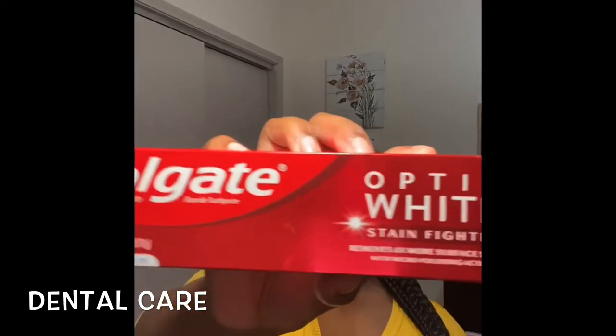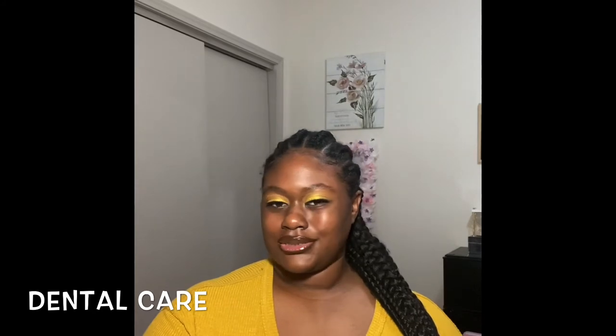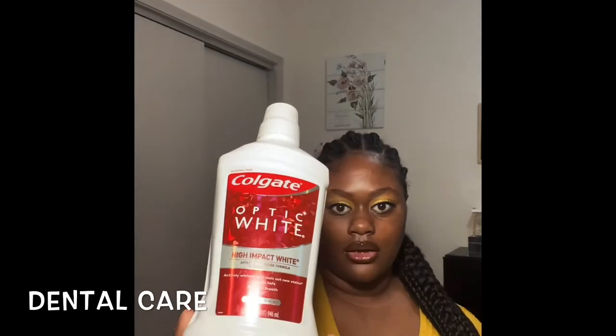The toothpaste I use is Colgate Optic White — I think it has hydrogen peroxide in it and I've been using it for about a year or two. I also have the matching mouthwash, which I put in my water pick to rinse my mouth with mouthwash. The toothbrush I use is an electric toothbrush; I feel like it cleans better than a traditional toothbrush. The only downside is having to buy batteries — I need to get the rechargeable kind.